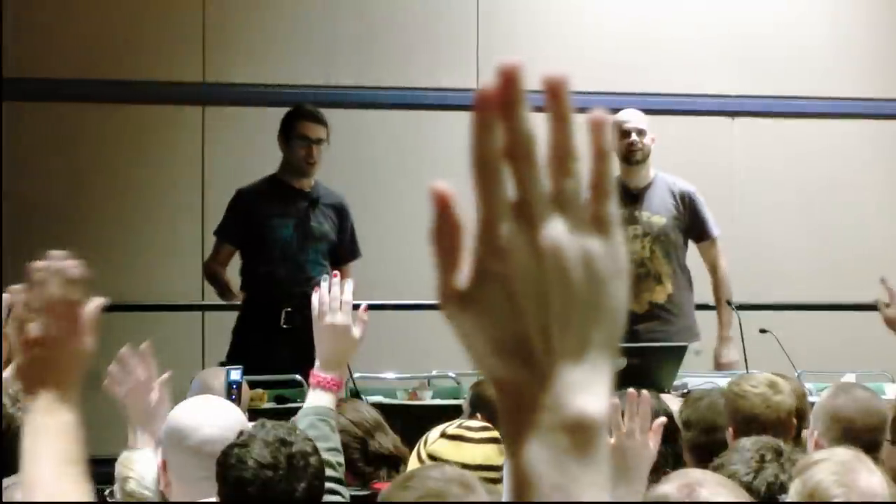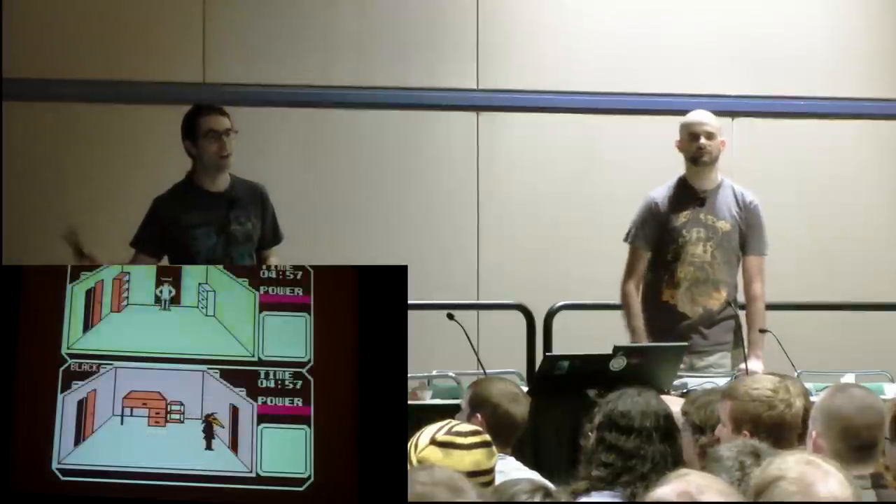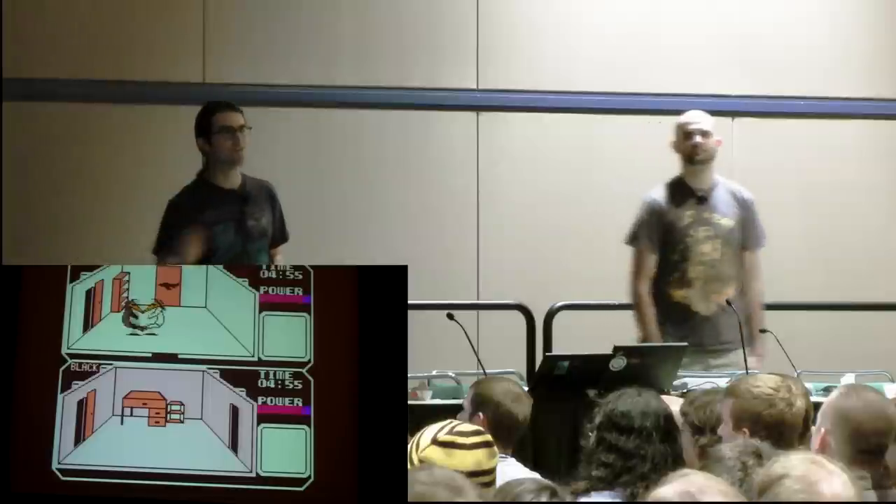Has anyone played Spy vs. Spy? Oh, a lot of people. Do you remember this game? It's not so forgotten. Can any of you think of a game that's like Spy vs. Spy that has come out since Spy vs. Spy in 1988? There are very few.